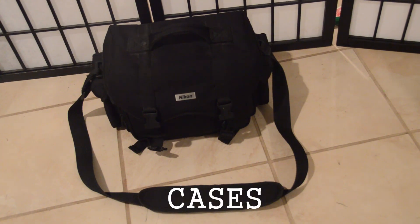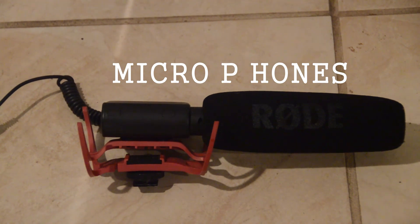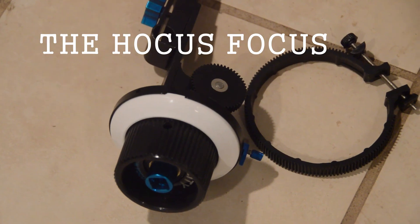Some other important stuff includes treepods, casses, bateries, micropihones, miniature floppy disks, and of course, the Hocus Focus. Make sure to join us next time for a little bit more filmmaking magic.